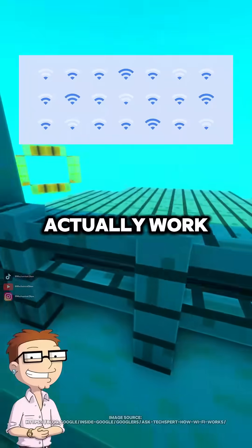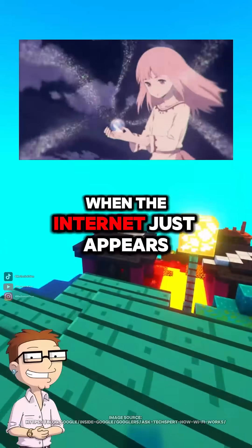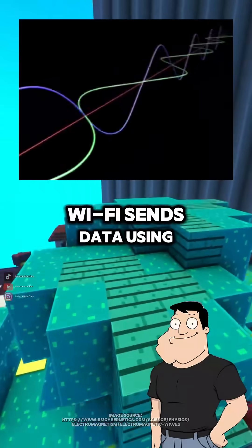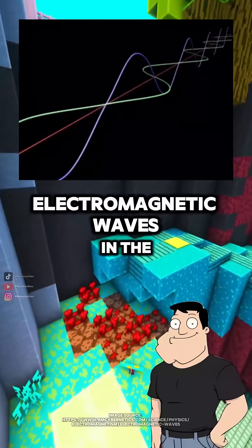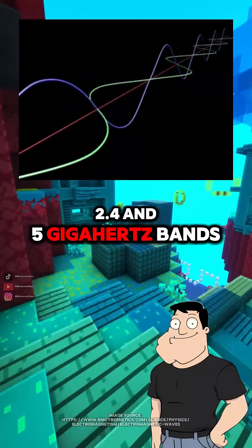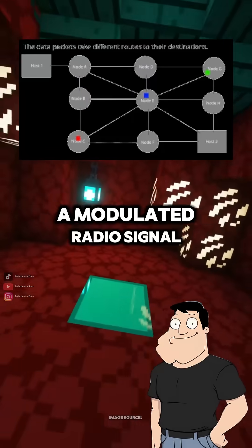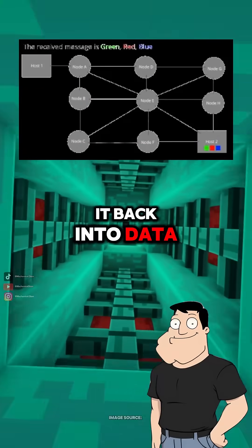Dad, how does Wi-Fi actually work? It feels like magic when the internet just appears. It's not magic, Steve — it's radio engineering. Wi-Fi sends data using electromagnetic waves in the 2.4 and 5 gigahertz bands. Your device takes digital information, converts it into a modulated radio signal, and the router decodes it back into data.